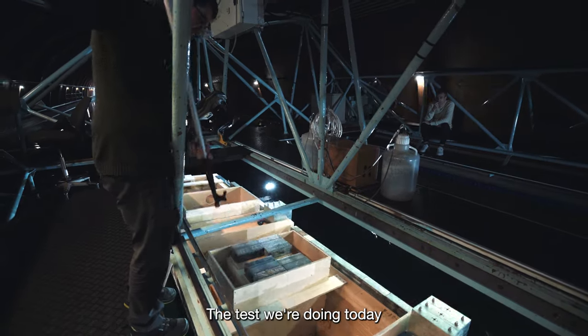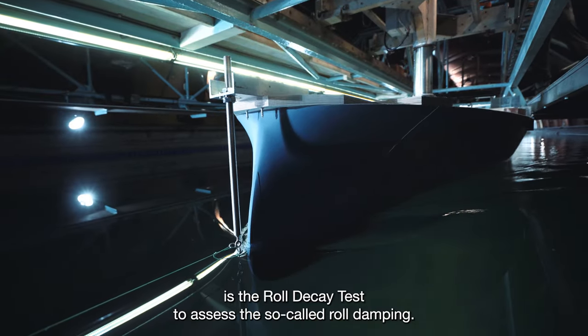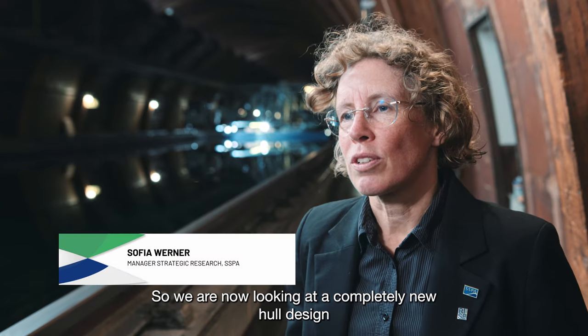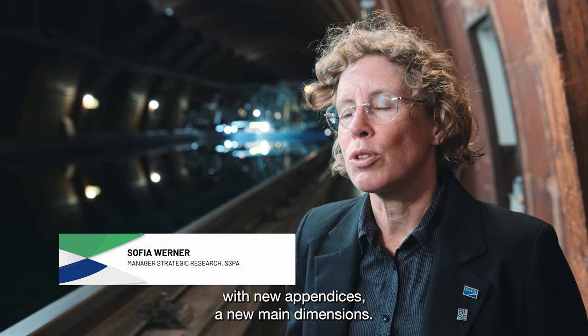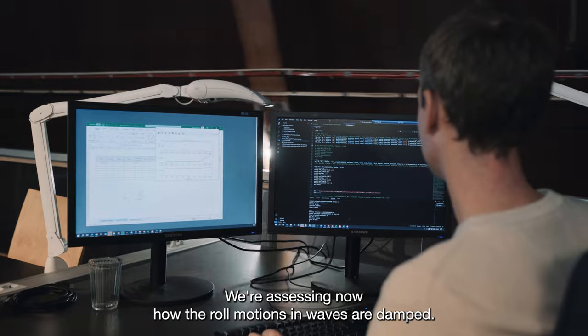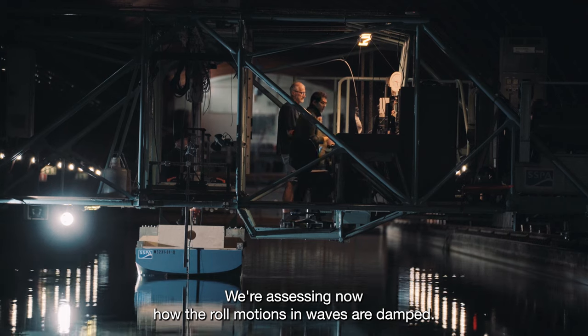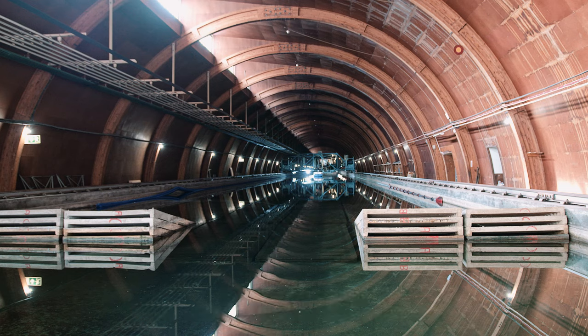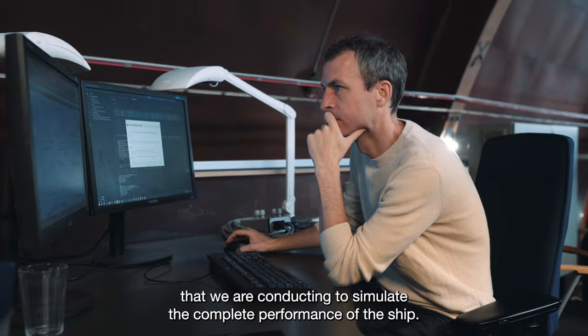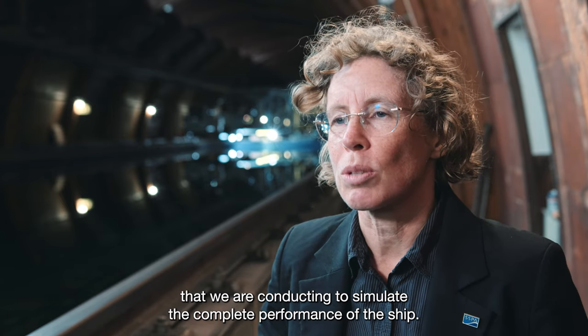The test we are doing today is a roll decay test to assess the so-called roll damping. We are now looking at a completely new hull design with new appendices and new main dimensions. We are assessing how the roll motions in waves are damped, and this is an input to the computer simulations that we are conducting to simulate the complete performance of the ship.